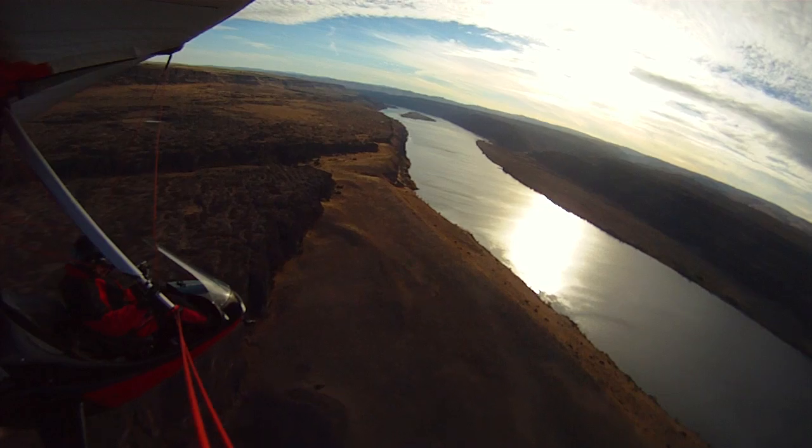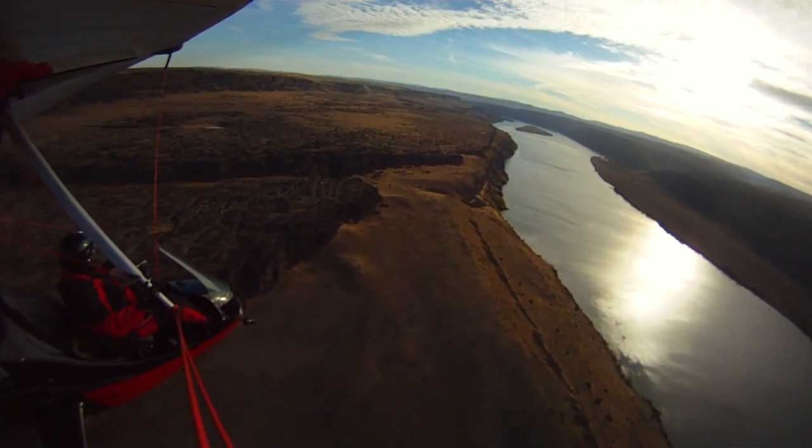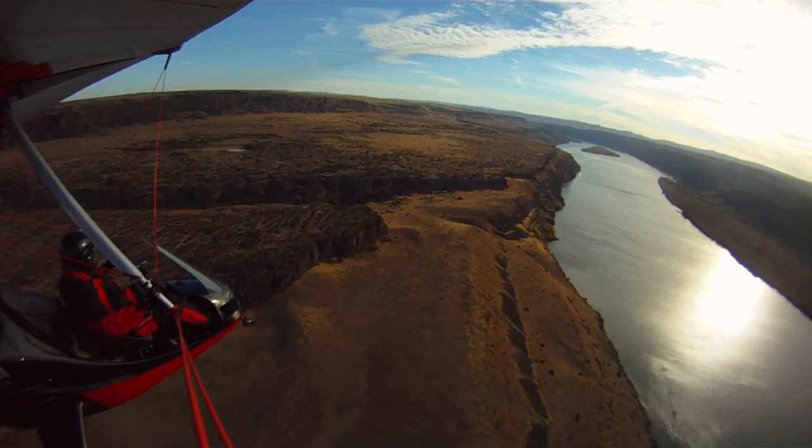And this is the Columbia Basin. When some of those floods finally equalized out, they were at a depth of 800 feet above the river right there. That's higher than I'm flying right now!